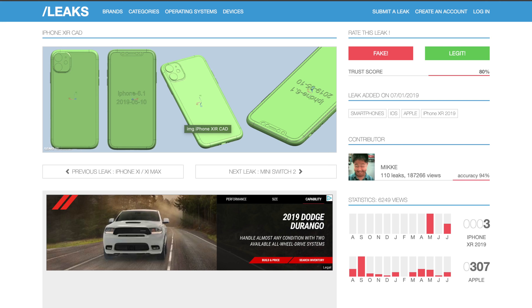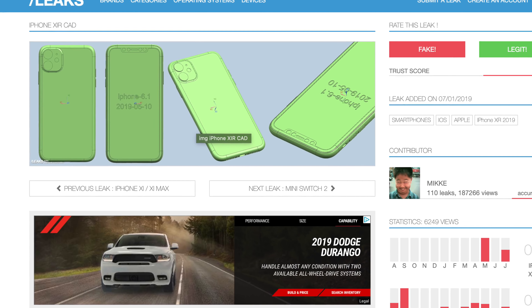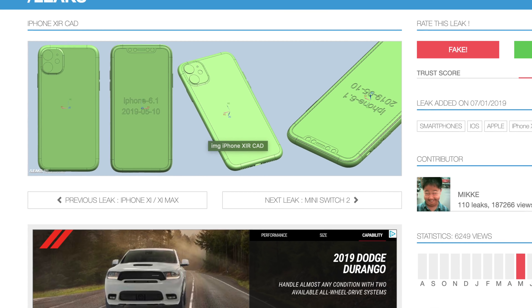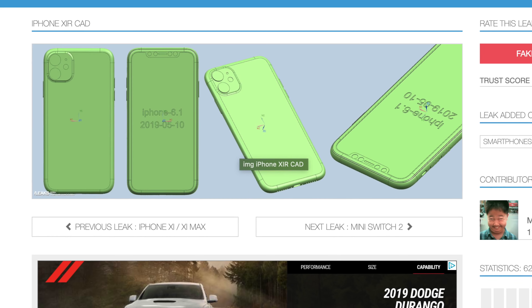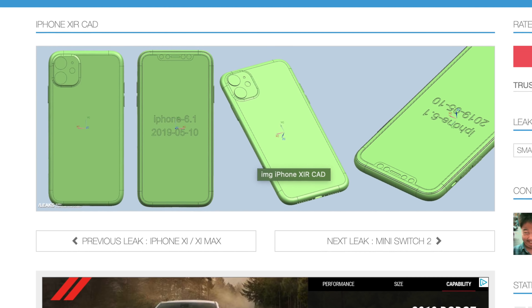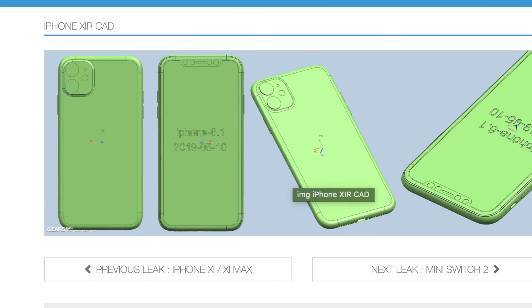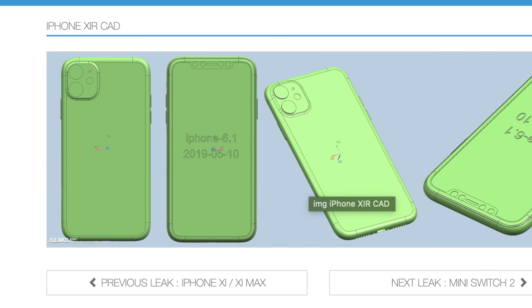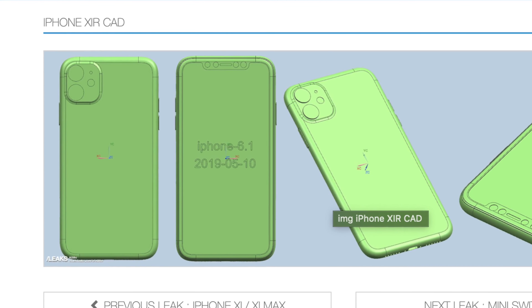Looking closer at the CAD-certified images, the 11R's camera is also going to get the same boxy treatment, but it's only going to have a dual camera setup. With that much space, it's possible we'll be seeing optical image stabilization for both of those cameras — that's just my theory, it hasn't been leaked — but I think that's too much space to miss out on an awesome opportunity.